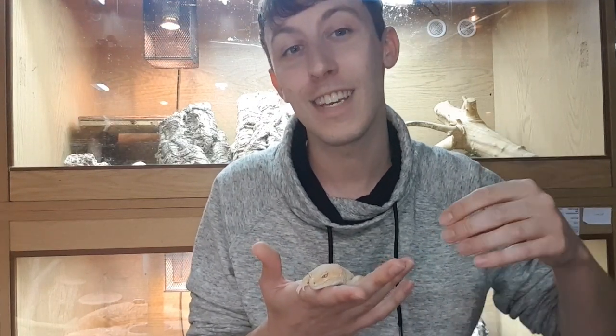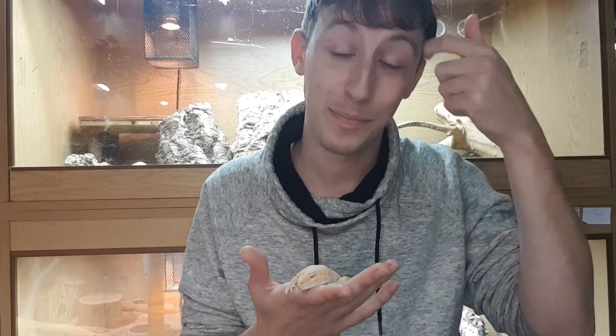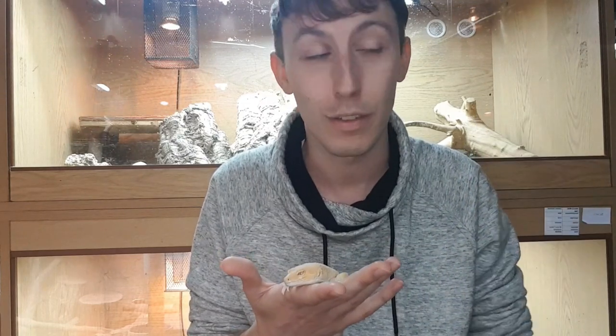There are those who say feed only mealworms, those who say only crickets because mealworms can't be digested, and a third group saying use all of them. There are also people who say never use crickets because they're full of parasites. Crickets can naturally pick up pinworm in the same way your gecko can naturally carry salmonella but show no symptoms — which is why we don't advocate kissing your lizard or licking your hands after handling. Crickets can carry and pass pinworm, but as long as your animal and the crickets are kept healthy and hydrated it shouldn't cause a major problem.